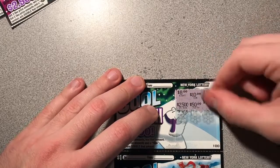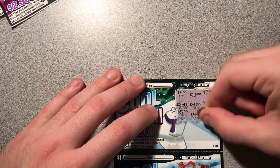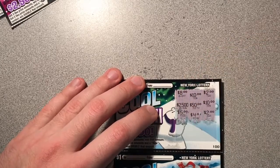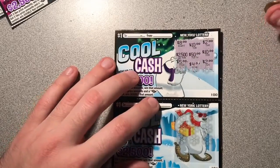We got two $10s here. Let's see if we can get something back for $2. Nope. We're halfway done. Ticket number 100 — no bueno.